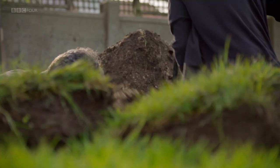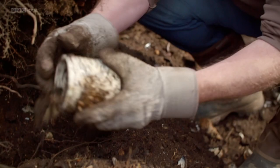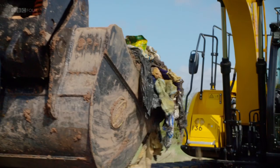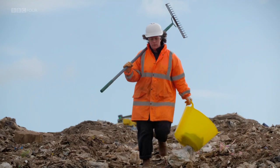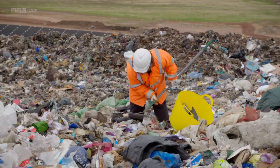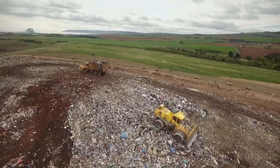I'm Dr George McGavin. In a series of unique excavations, I'm going to dig into three very different landfills from the last century to reveal the history of rubbish — what it will tell archaeologists of the future about how we live today. My partner in grime is designer and material scientist Dr Zoe Laughlin. "I see landfill as a gold mine. My mission is to discover and demonstrate the incredible value in the materials we waste."